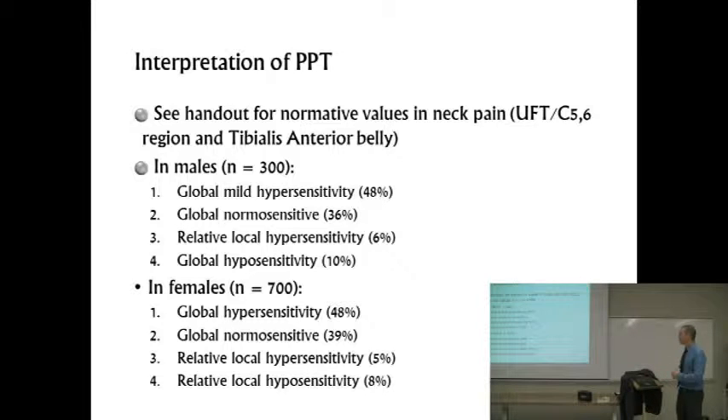In females, a similar pattern. About half the group are globally hypersensitive — really interesting to me. I wouldn't have expected that half of both groups would be, relatively speaking, hypersensitive. I'm still trying to figure out exactly what that means. Just over a third are sort of normal sensitive, basically right on average. Then we've got a group that are locally hypersensitive. And then there's another group we see in females but not in males that were locally hyposensitive — their tibialis anterior is fine, but they had a really high threshold locally, even though they say they have neck pain.